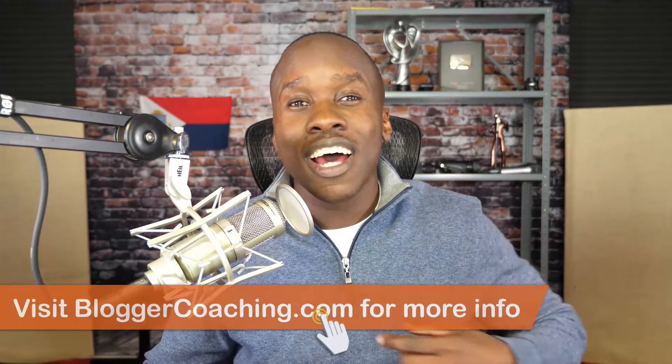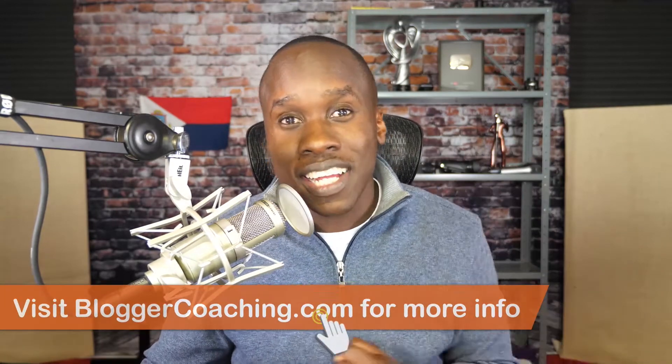Share it with your friends, and of course make sure you are subscribed. Don't continue suffering from that unsubscriptionitis thing — I hear it's a pretty bad disease. So hit that subscribe button and turn on notifications so that you can be notified whenever I create more awesome content. And if you want to take your blogging to the next level and be coached by me, head on over to bloggercoaching.com to find out about my Become a Blogger coaching club. This is Leslie Samuel from becomeablogger.com, where we're changing the world one blog at a time. Until next time, take care and God bless.